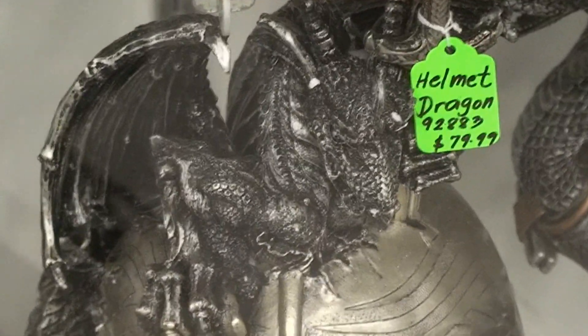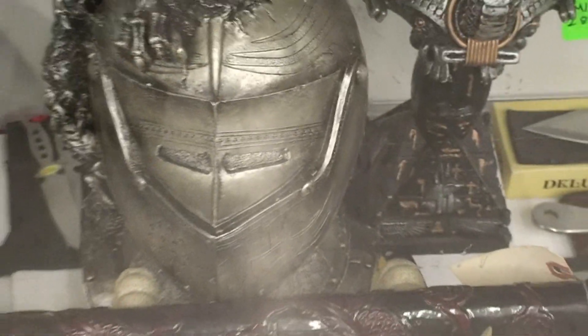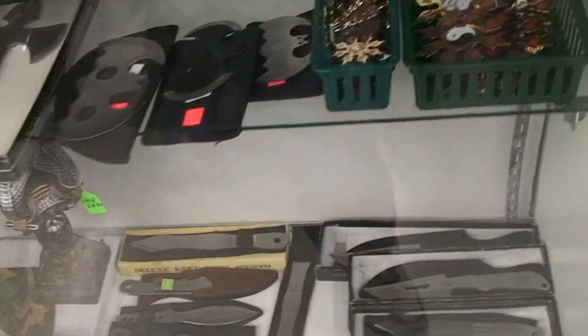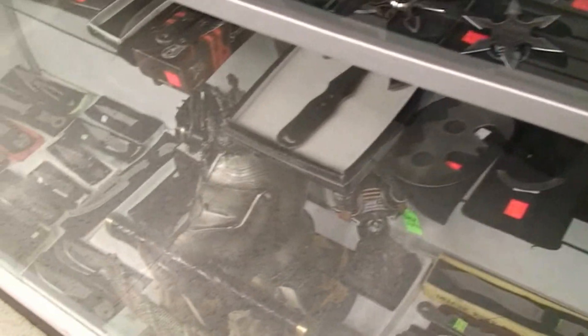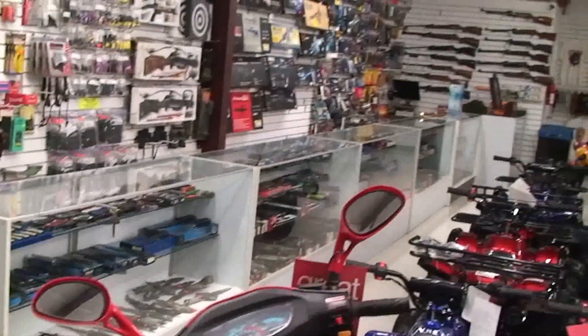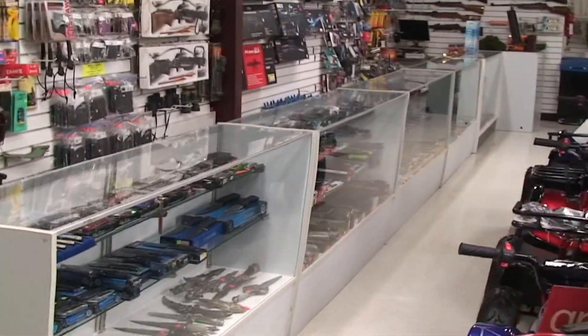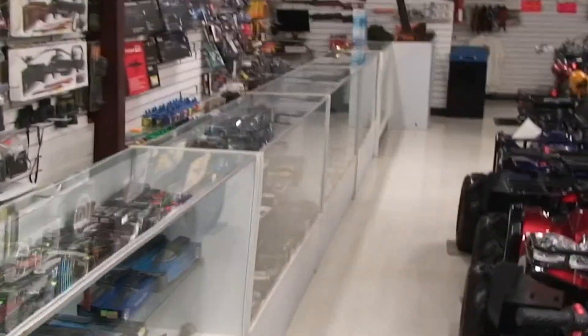Check out the price for the helmet here — eighty dollars. You'll probably never see that again. That's our knife selection — I'll do the swords in a separate video. Hope to see you soon. We've got a lot of great gifts here, they're inexpensive, good pieces to collect.